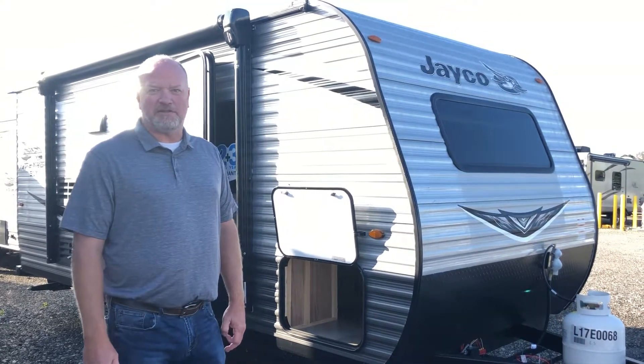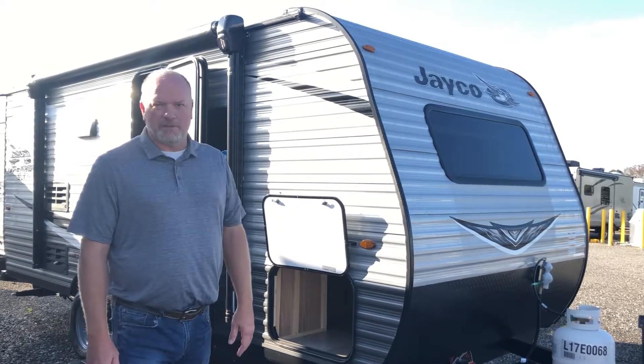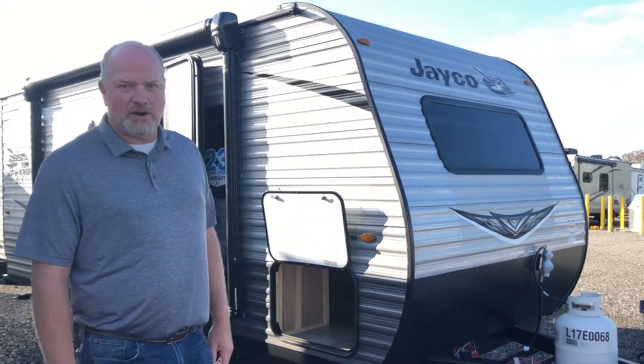Hey guys, it's Tom from Cunningham Campers and RV. Out here on this great, beautiful Tuesday morning, we're going through our camper of the week. This time it's a 2020 183RB.